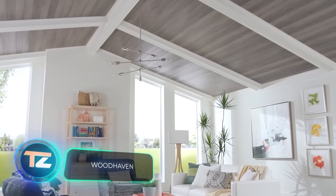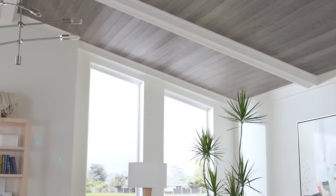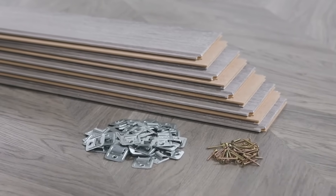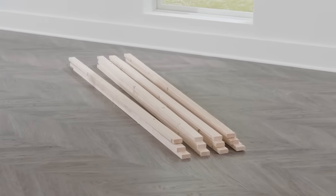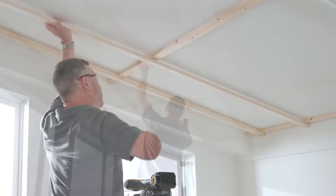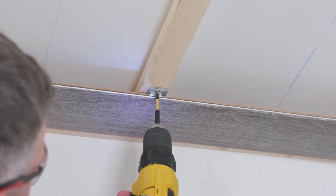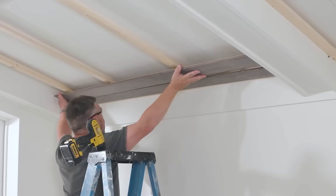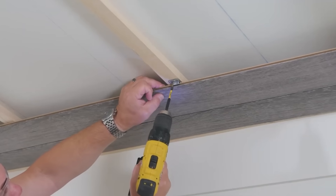Woodhaven MDF planks are claimed to instantly bring warmth and charm to any room. It's a good choice if you want to cover damaged drywall or don't want to remove a popcorn ceiling. There are several installation options. First is the Easy-Up system, which includes clips and tracks; the clips can be used separately on an existing ceiling grid if its thickness doesn't exceed 3.3 centimeters. The second option is the clips and screws that come with the kit. One box of planks and fasteners is enough to cover 2.7 square meters, and the kit is priced at $120.